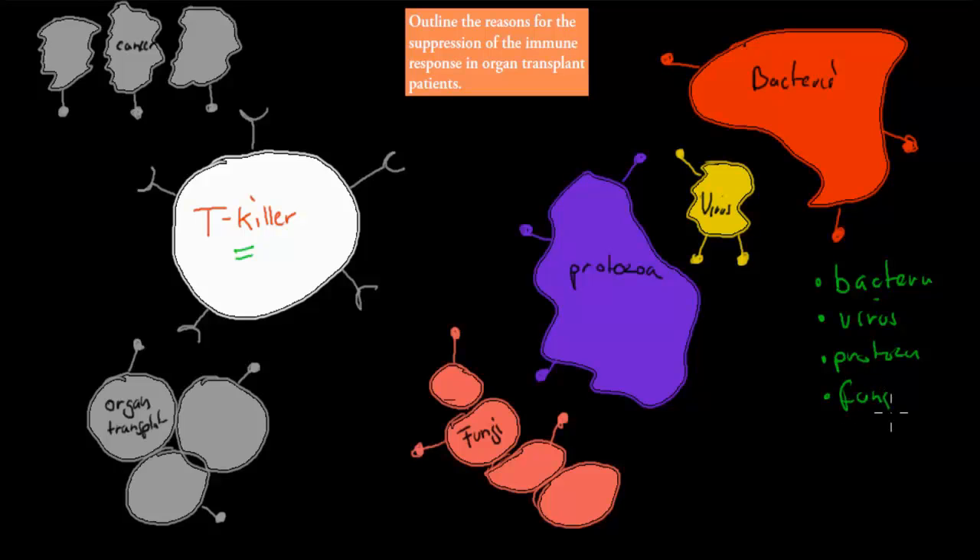They can target fungi. They can target organ transplant cells — so the cells from transplanted organs — and they can also target cancer cells. Those are the things that the T killer cells can target.